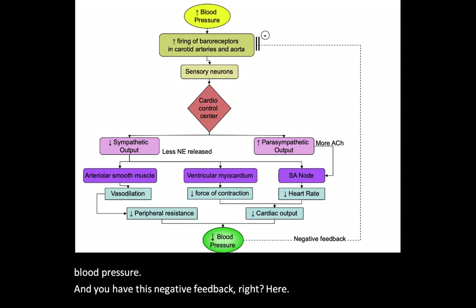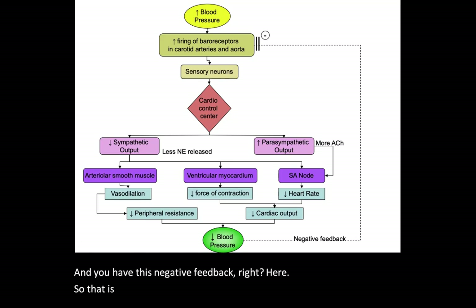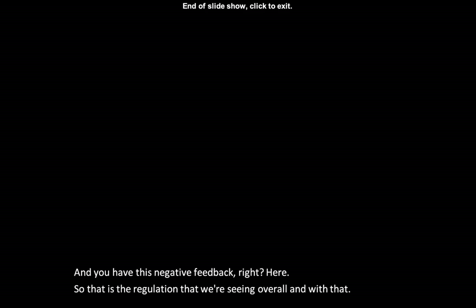That is the overall regulation we've been examining. With that we've come to the end — congratulations! Keep studying, keep reviewing, keep those questions coming, and I'll catch you on the flip side.